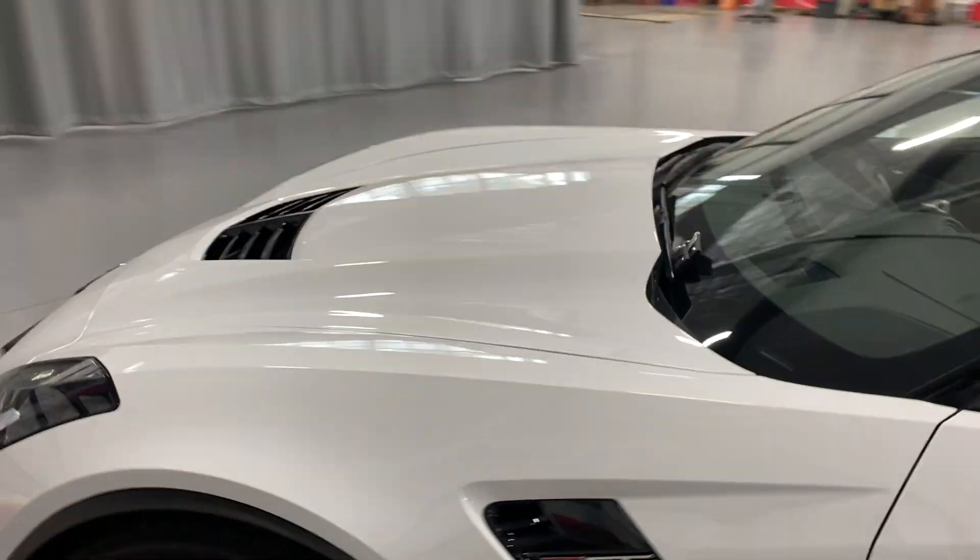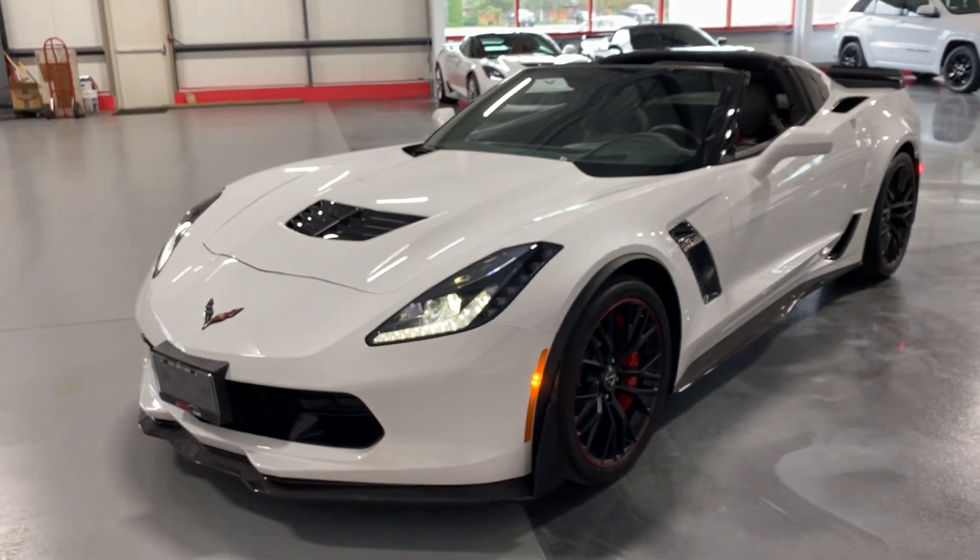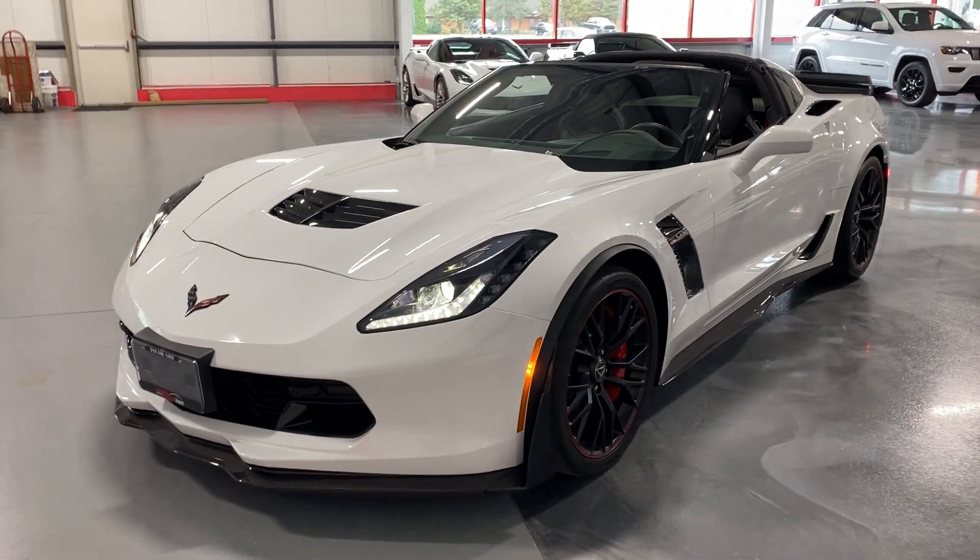I'll just show you from the front with the headlights on. Pretty good — there it is. Looks great, sharp-looking car.